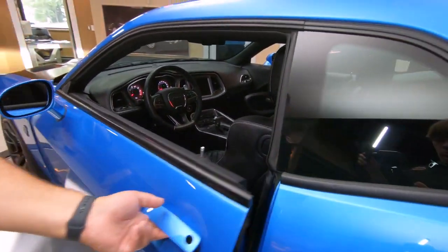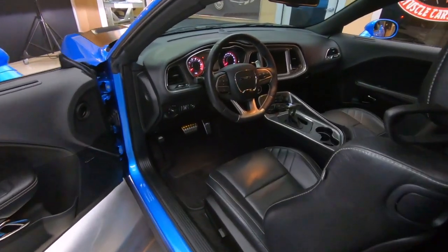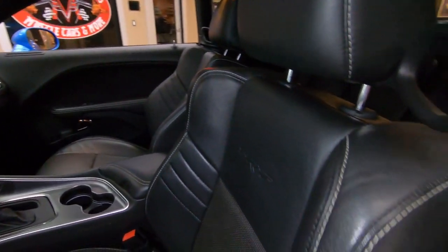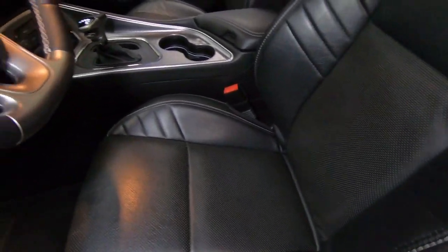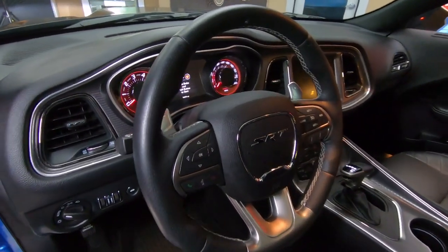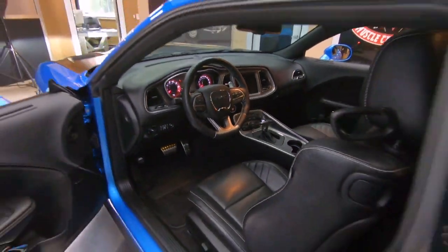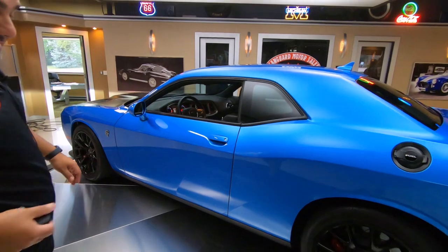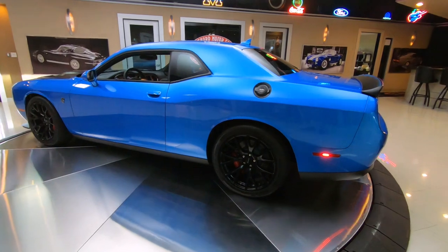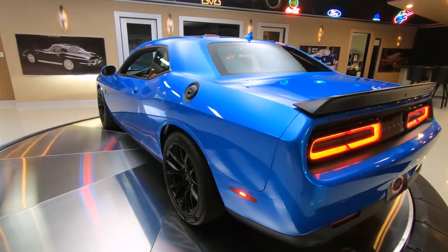Check out the interior in here — absolutely beautiful. Leather interior. Sunroof — you got to have the sunroof. Big option on these too are the automatics. I know a lot of guys love driving sticks, but the way they have these automatics set up these days is phenomenal. And the car does come with the red key and a black key. The red key will get you 707 horsepower — that's a lot of fun.